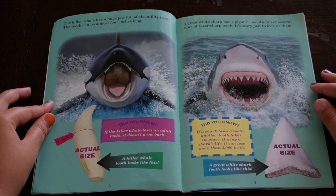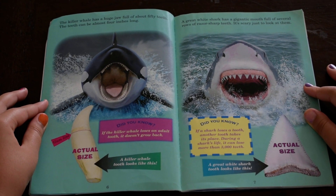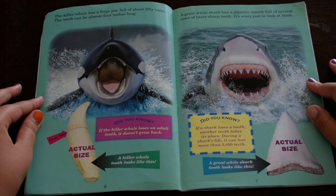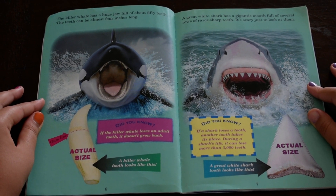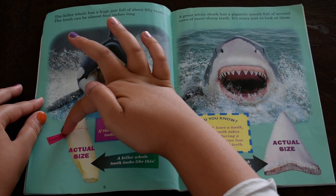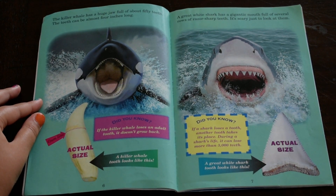The killer whale has a huge jaw full of about 50 teeth. The teeth can be almost 4 inches long. Did you know, if the killer whale loses an adult tooth, it doesn't grow back. A killer whale tooth looks like this. This is its gum line, and this is the actual size of a killer whale's tooth.